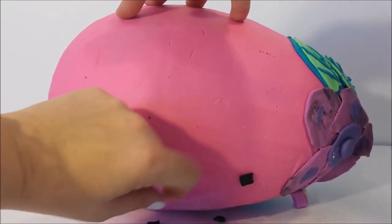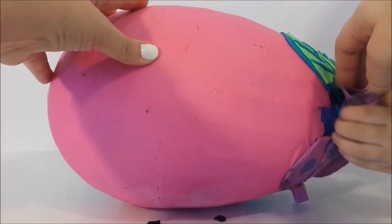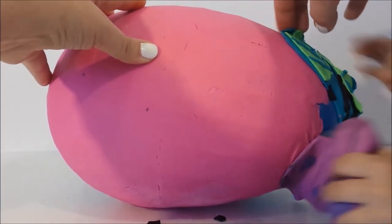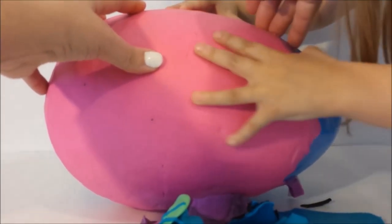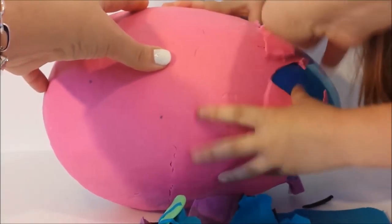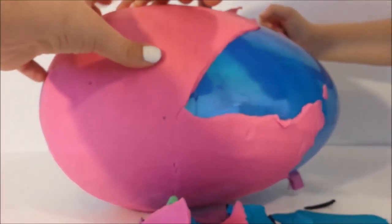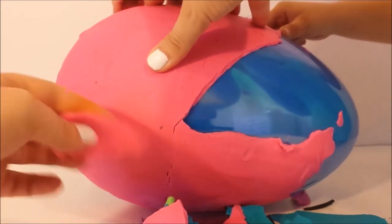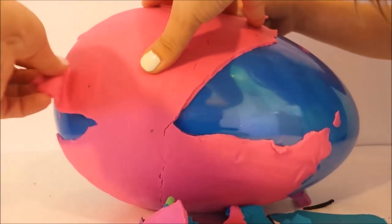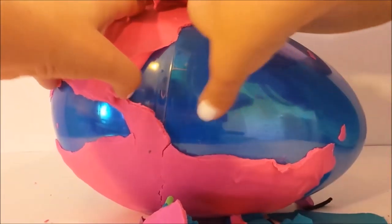She's got pretty eyelashes. Let's take off her flower petals and her leaves, and let's start pulling off this Play-Doh. It is pink and the egg underneath is blue. I love this part - peeling off this Play-Doh, it's so neat, it feels so cool.